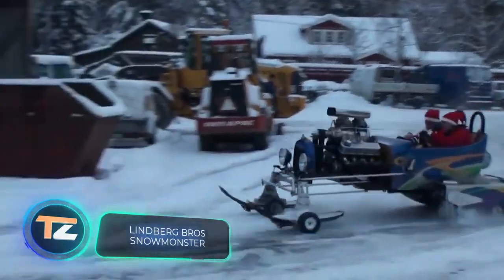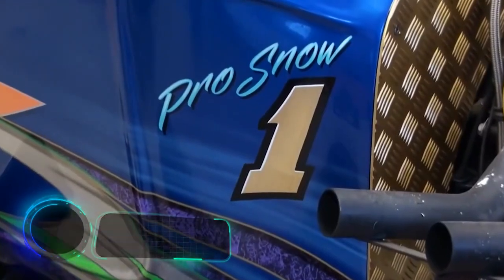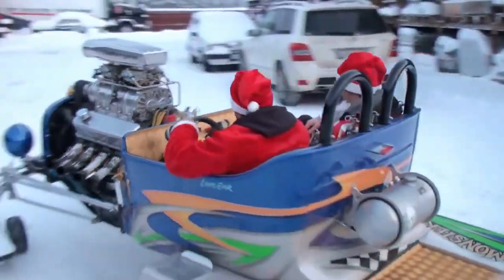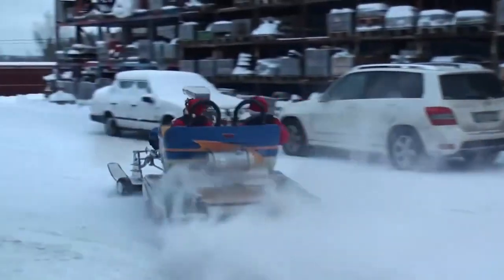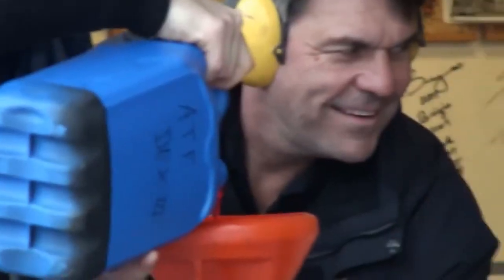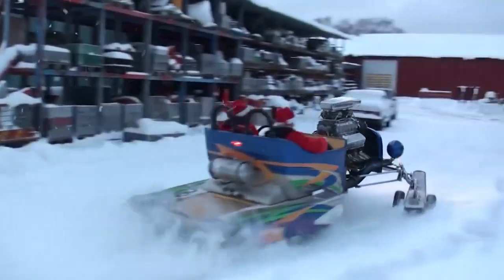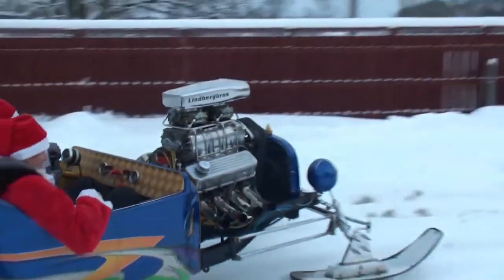What would Santa drive in 2021? Perhaps the best choice for him is the Snow Monster. Based on a 1923 Ford Street rod, the Snow Monster has a Chevrolet 454 engine. The Arctic Cat Link's rear tracks on this monster have 550 horsepower.